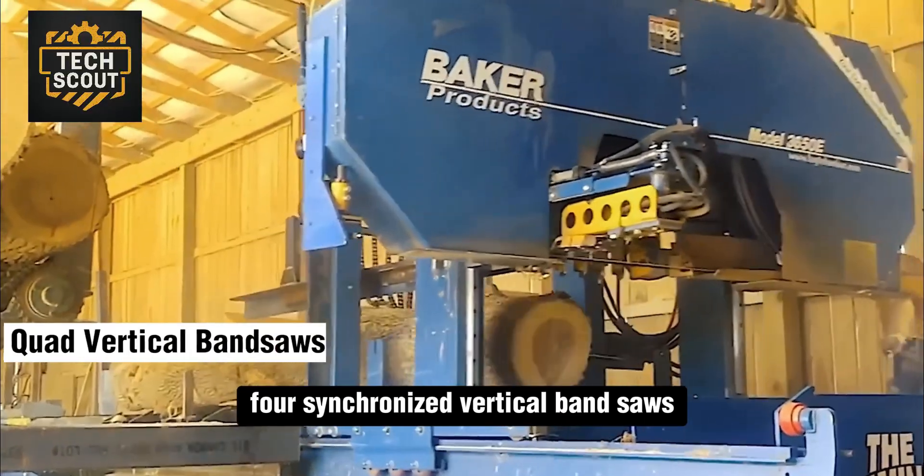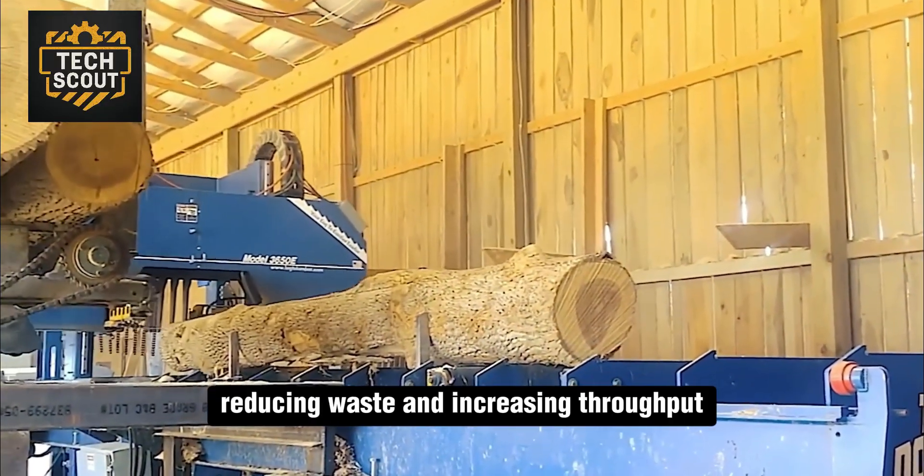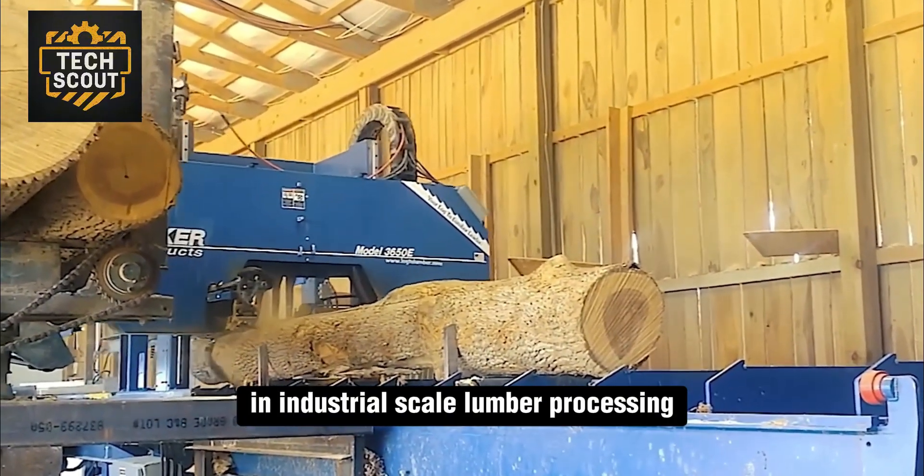Four synchronized vertical bandsaws slice timber with millimeter precision, reducing waste and increasing throughput in industrial-scale lumber processing.